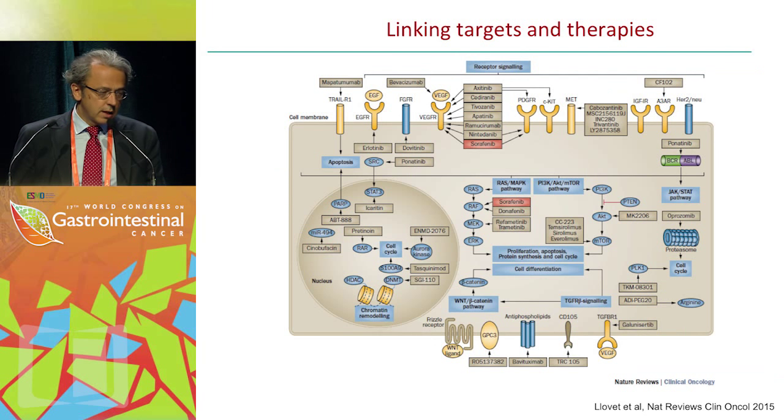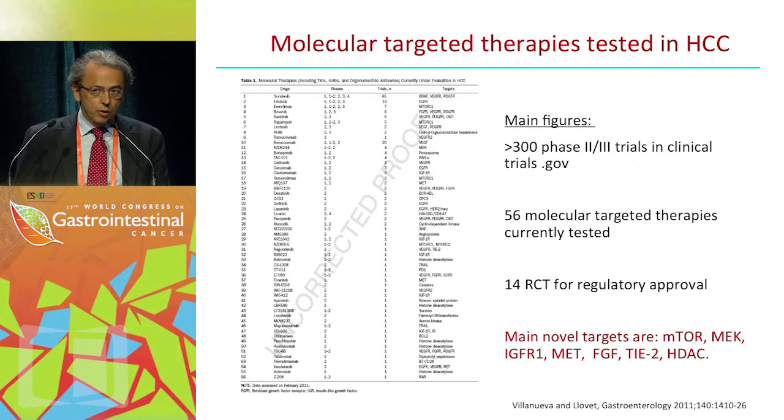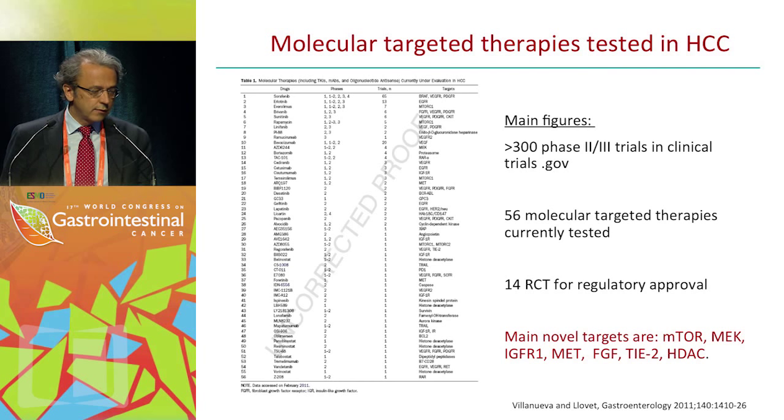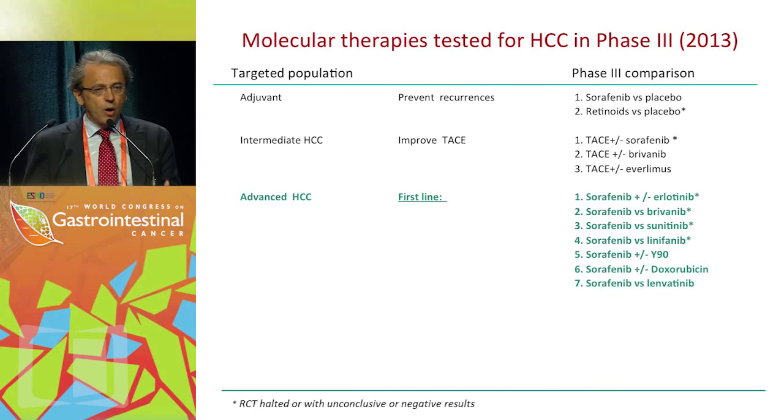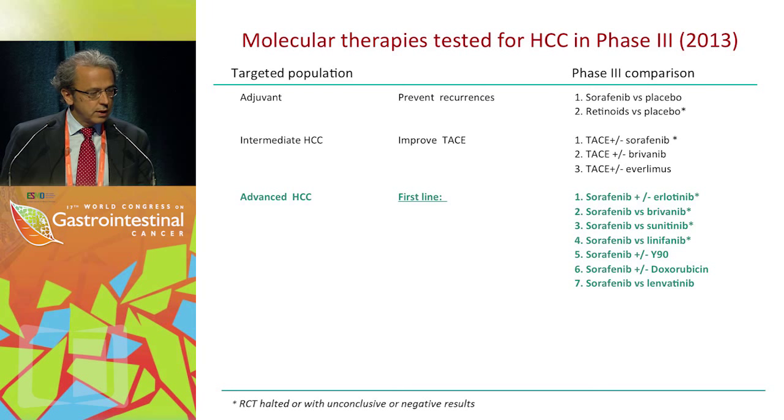This slide shows all potential drivers and potential biomarkers, and the drugs that have been tested in HCC. Only sorafenib has been approved — shown here in red — but all these drugs have been tested in phase 2 or phase 3. More than 300 phase 2 and phase 3 trials have been conducted after sorafenib approval, testing 56 molecules.